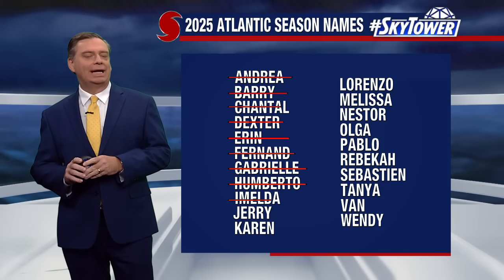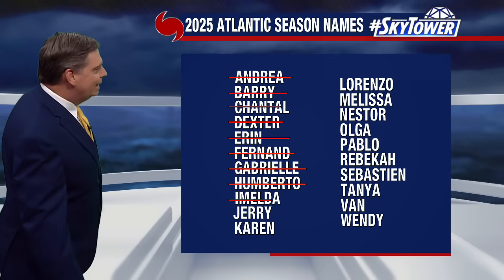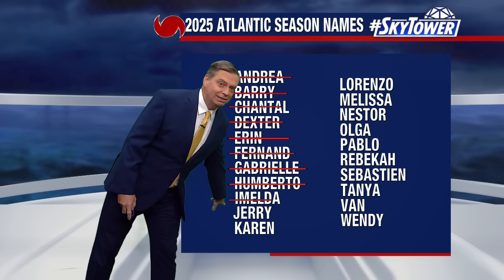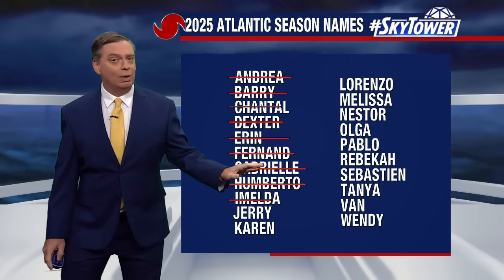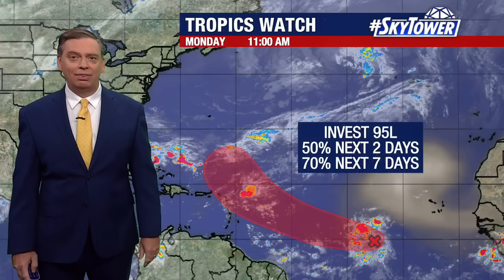Thanks for logging on to myfoxhurricane.com. Here's a look at the list of the names we've used so far this season. Next name up on the list is Jerry, and it's quite possible that we will have Jerry sometime this week.